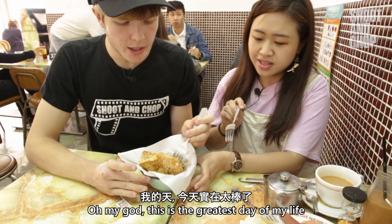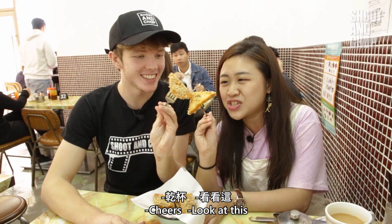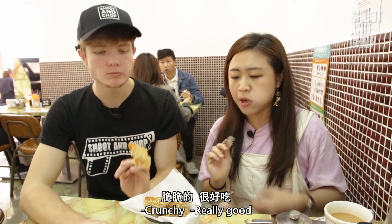Oh my goodness, this is the greatest day of my life. Cheers. Look at this — it's a triangle! Triangle power. Crunchy, really good, really crunchy. I love it so much, Jen.